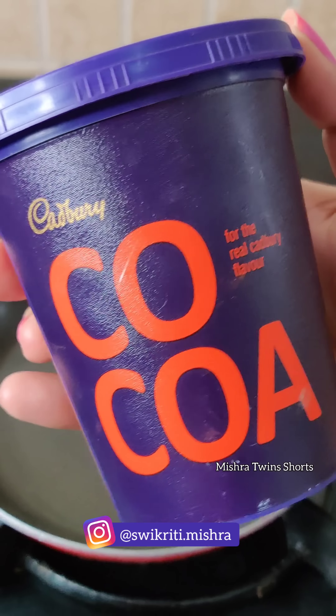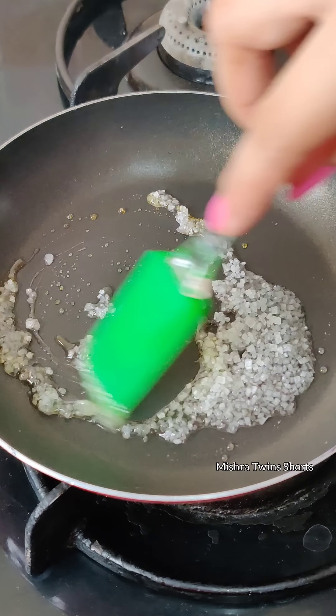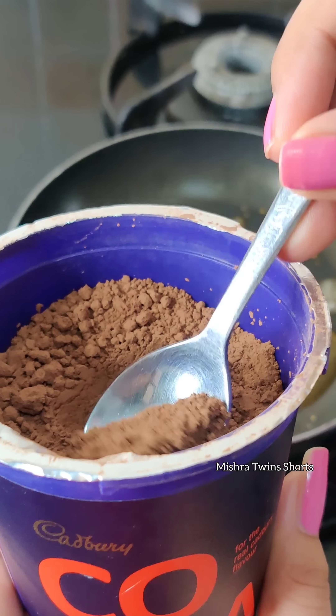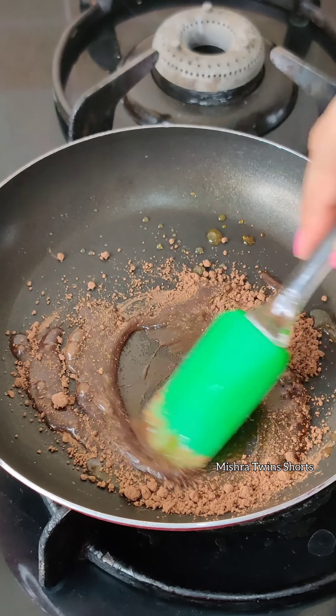Hello everyone, it's Vikriti. Today we are going to make cocoa powder. Let's see how it works because it was requested. We have mixed sugar and added cocoa powder. I am very curious to see how it tastes like chocolate.